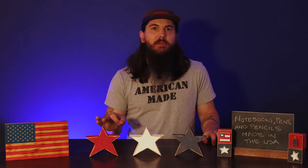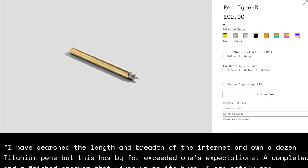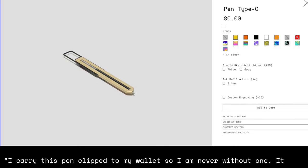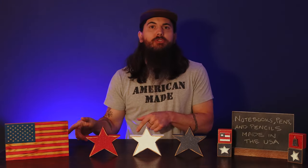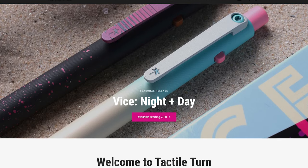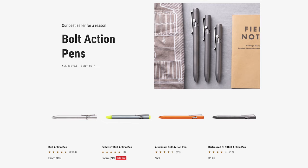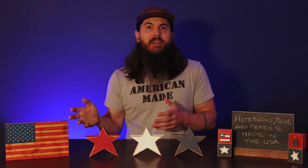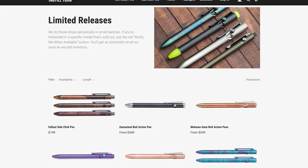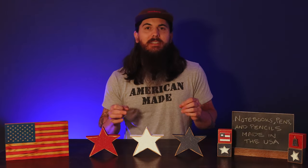Next up is CW&T, a two-person team based out of New York that makes three different types of pens. Type A is their combo pen and ruler, Type B is more of a minimalist style pen, and Type C is their bookmark pen. All of them are made in the U.S. out of a machinist shop in Vermont. Next up is Tactile Turn, based in Dallas, Texas. They got started in a 160 square foot area in a friend's workshop and have now graduated to a 9,000 square foot manufacturing facility. Everything's designed, machined, assembled, and shipped from their facility in Texas with a handmade touch in each step.